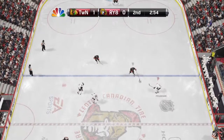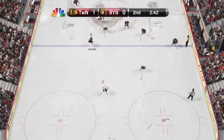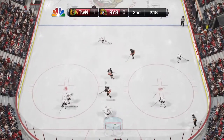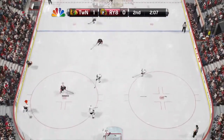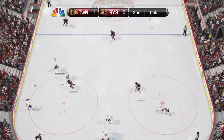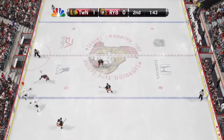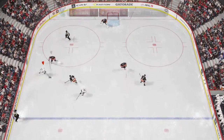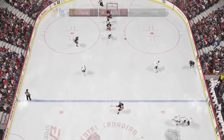Nice poke check by Giroux. Picks it up in his own end. Wires one up the gut to Giroux — great glove save. Chip to Bergeron, full steam up the wing. Taken on by Patrice Bergeron. Back in his defensive end together.